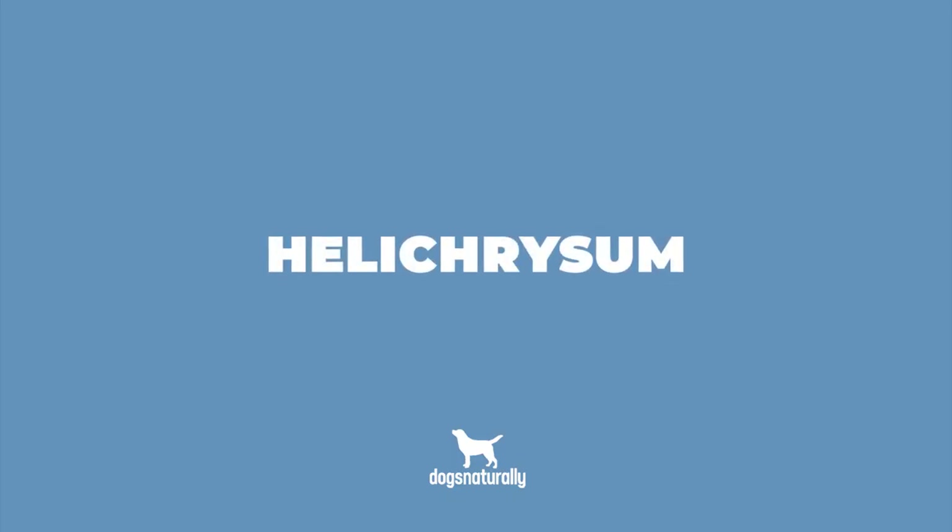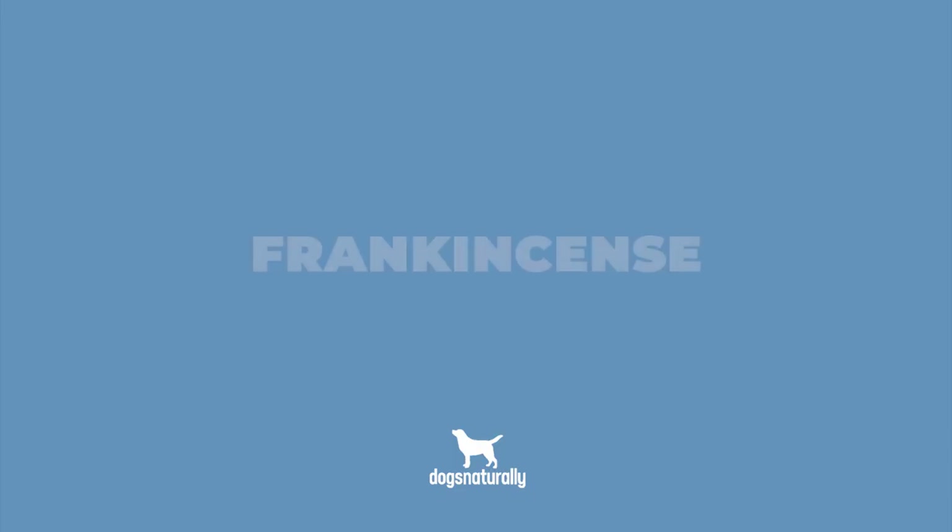The fourth essential oil that's good for your dog is helichrysum. Helichrysum is antibacterial and can reduce bleeding after an accident. It helps regenerate skin and repair nerves, and is also useful in heart disease. Frankincense has helped some cases of cancer and works on the immune system. It can reduce tumors and external ulcers, and increases blood supply to the brain. It can sometimes worsen high blood pressure, so use caution.